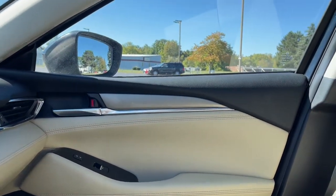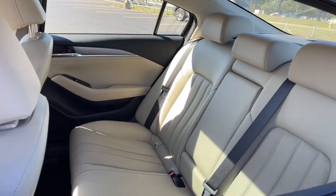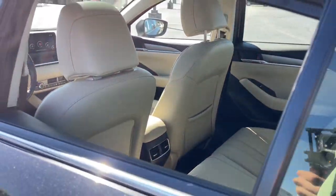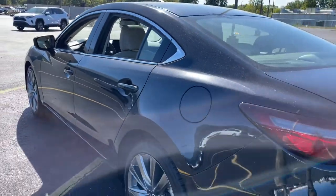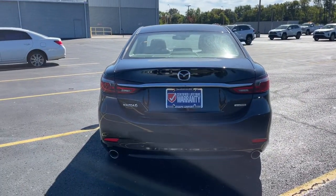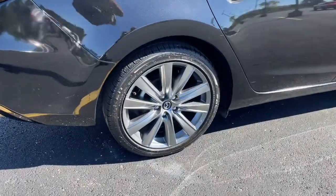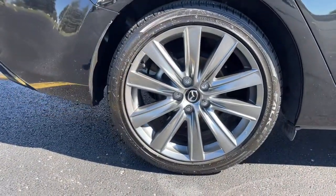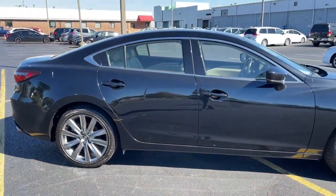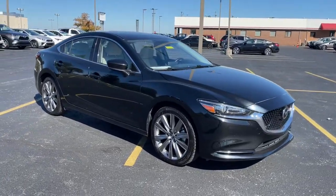Upscale meets affordable in this remarkable Mazda 6. See for yourself when you take it out for a test drive. Our professional staff looks forward to giving you excellent service. We'll see you next time.